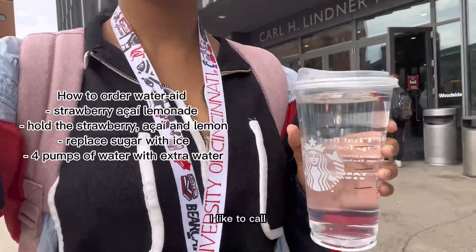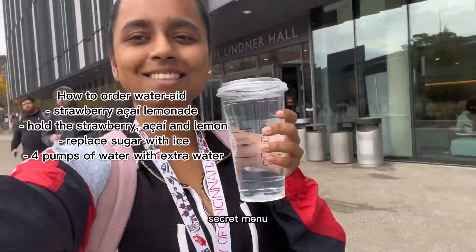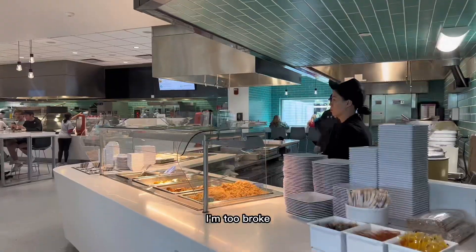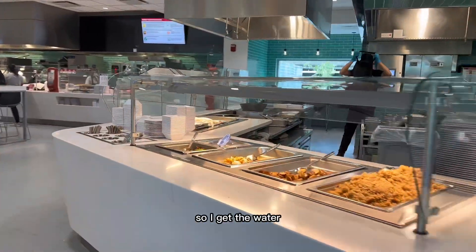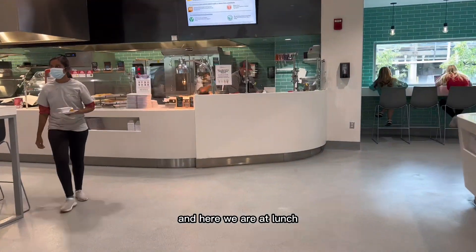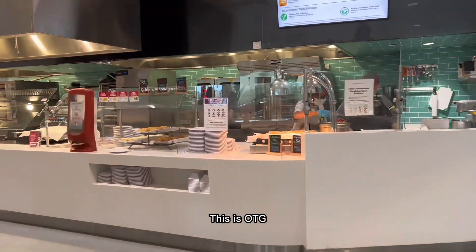We're going to Starbucks to get my favorite order — I like to call it the water aid, it's on a secret menu. I'm joking! I'm too broke to get actual Starbucks every day, so I get water. It is really nice to have in my hand.